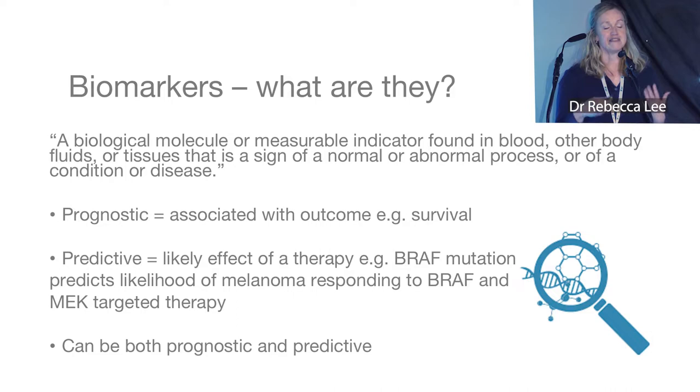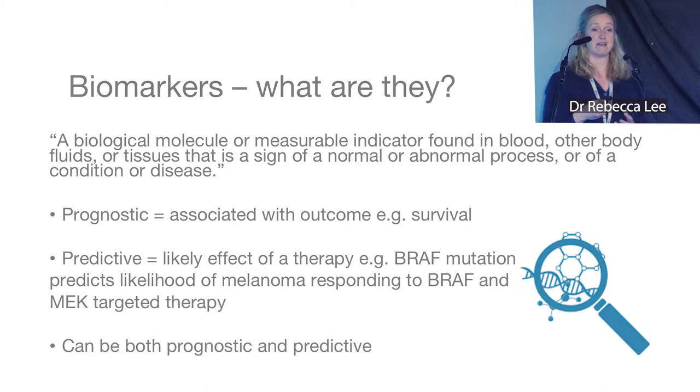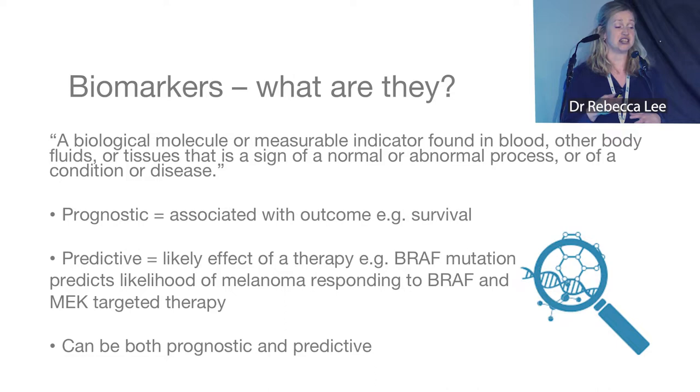There are different types of biomarkers. Some are prognostic — they can show a potential outcome like survival. Others are predictive — they can show the likely efficacy of a therapy. One of the best examples is a BRAF mutation in melanoma, which predicts the likelihood of responding to BRAF and MEK inhibitor therapy. Some biomarkers are actually both prognostic and predictive.